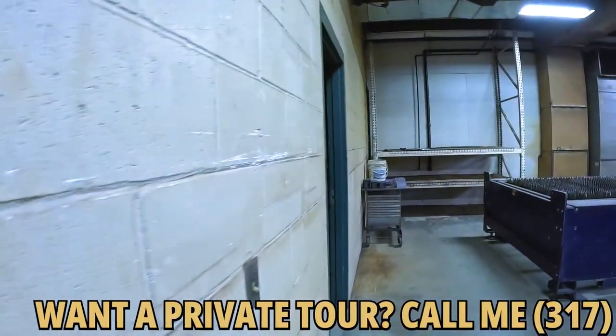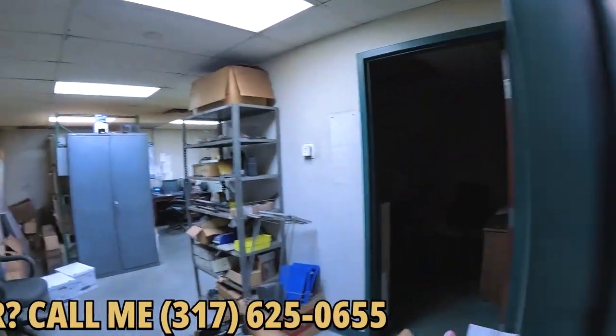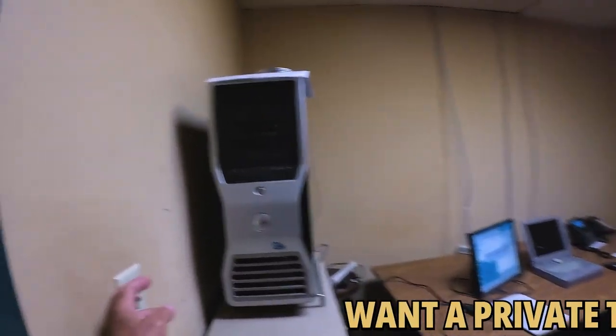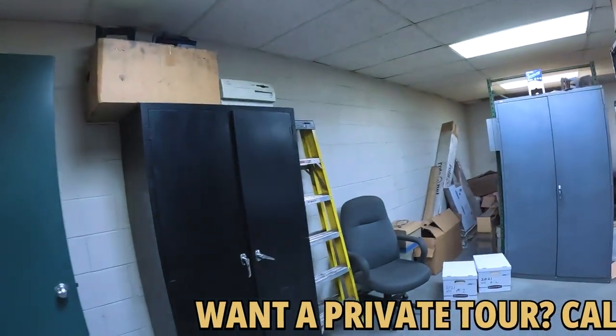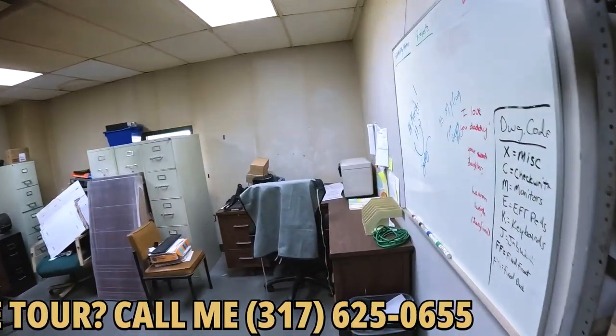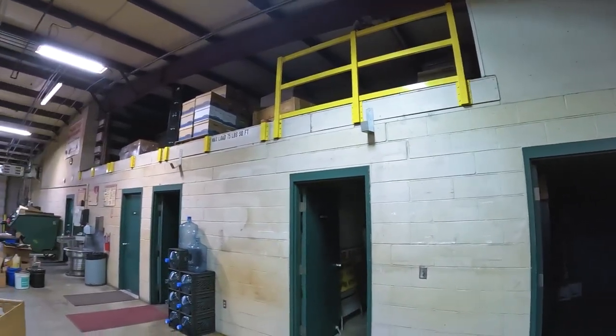It does have a sink in there, and next door we have two shop offices you could use for another purpose as well. So 2,500 square feet total in the office space area. Above it is a mezzanine you can use for storage, and above that you've got a low-slope roof with metal standing seam.